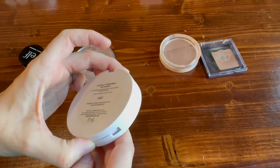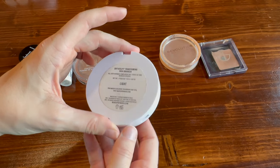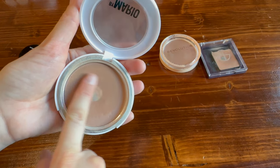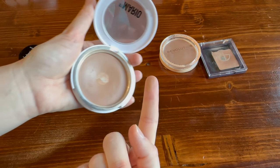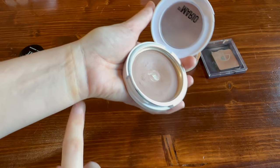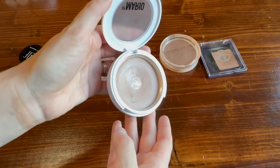Another one that is very flattering and natural looking — from Makeup by Mario, this is the Soft Sculpt Transforming Skin Enhancer in the shade 'Light.' This is very different from the other products in how little pigment it has. It's very balmy and almost impossible to mess up — it's just fabulous. I've talked about this a lot on my channel.